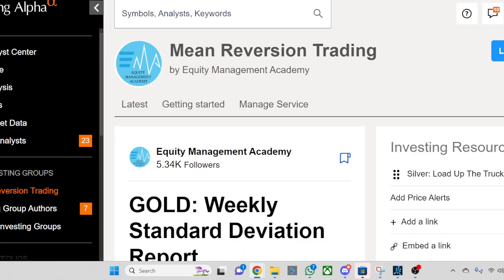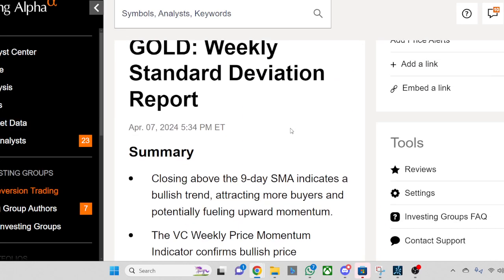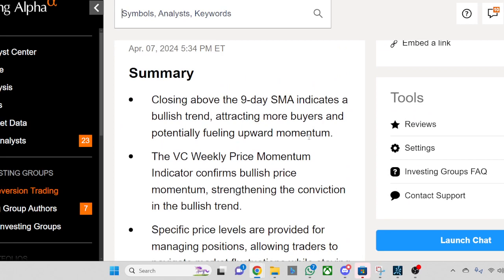Hello everyone, this is Equity Management Academy with the Gold Weekly Standard Deviation Report for April 7, 2024.